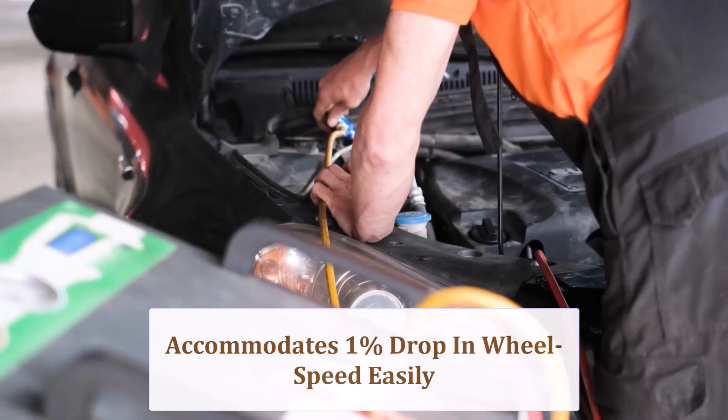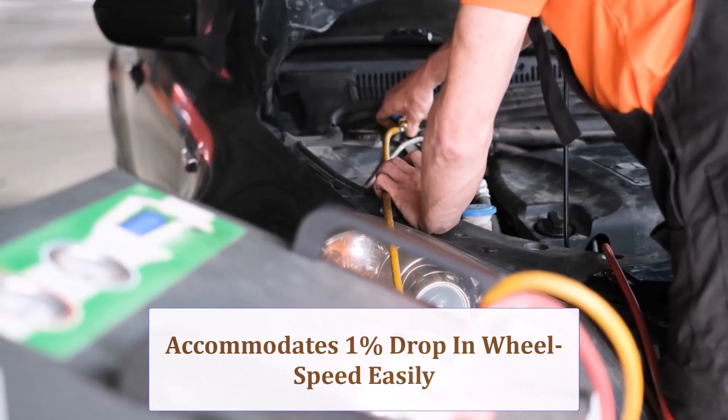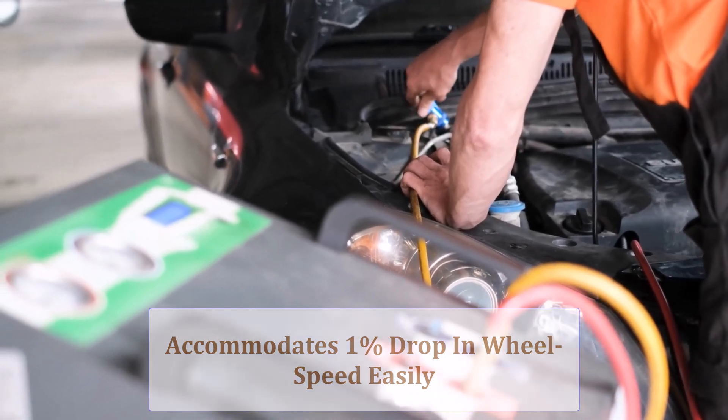After installation, perform a TPMS relearn and clear steering angle codes to keep all adaptive safety features perfectly synchronized.